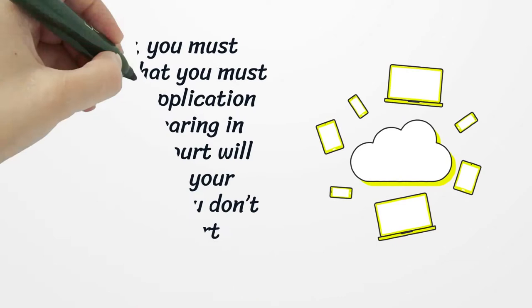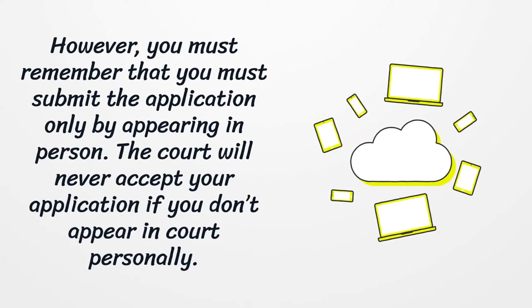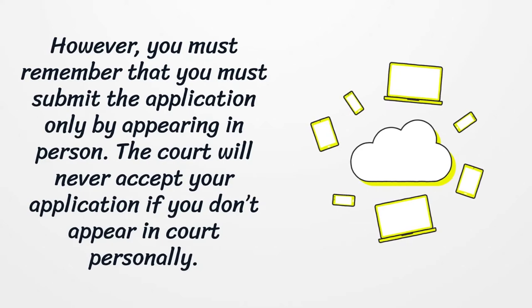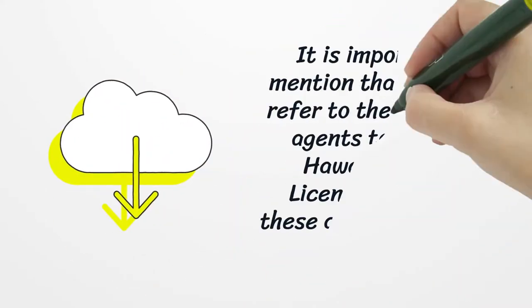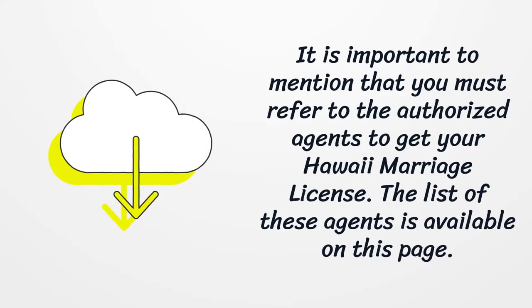However, you must remember that you must submit the application only by appearing in person. The court will never accept your application if you don't appear in court personally. It is important to mention that you must refer to the authorized agents to get your Hawaii marriage license. The list of these agents is available on this page.